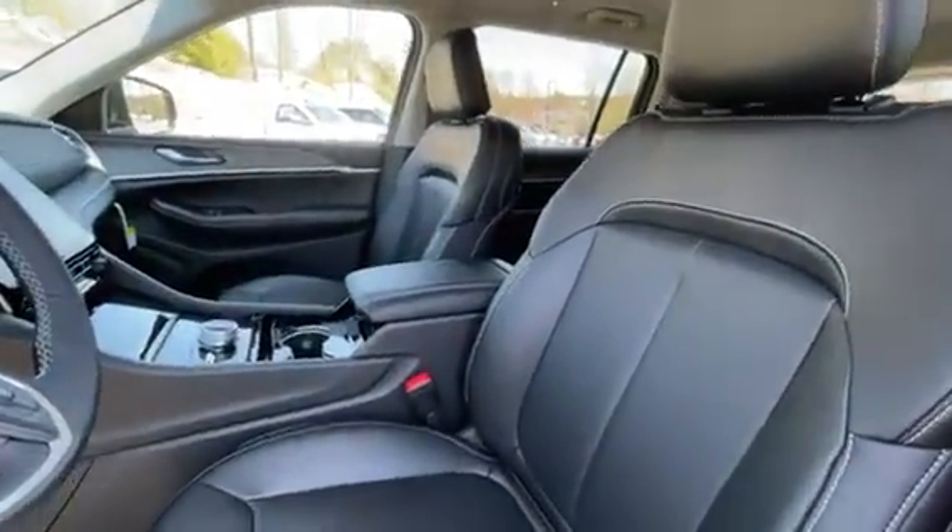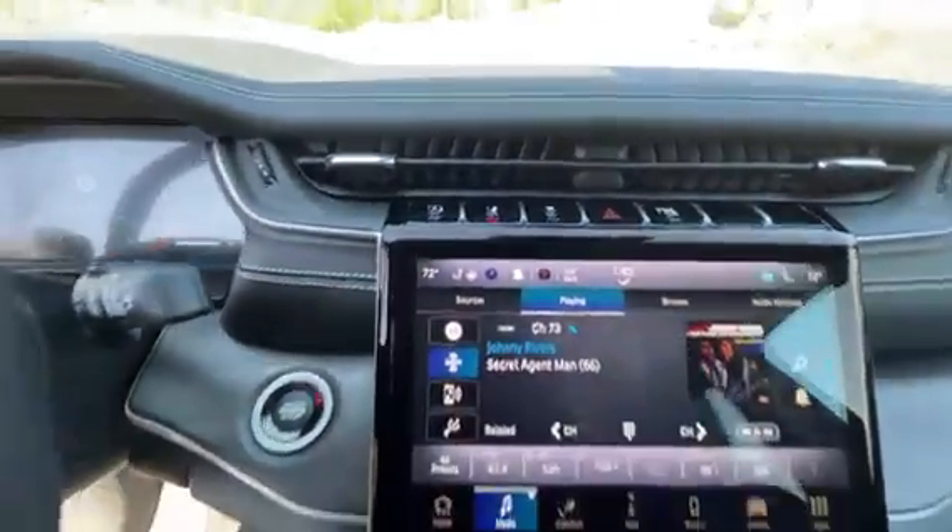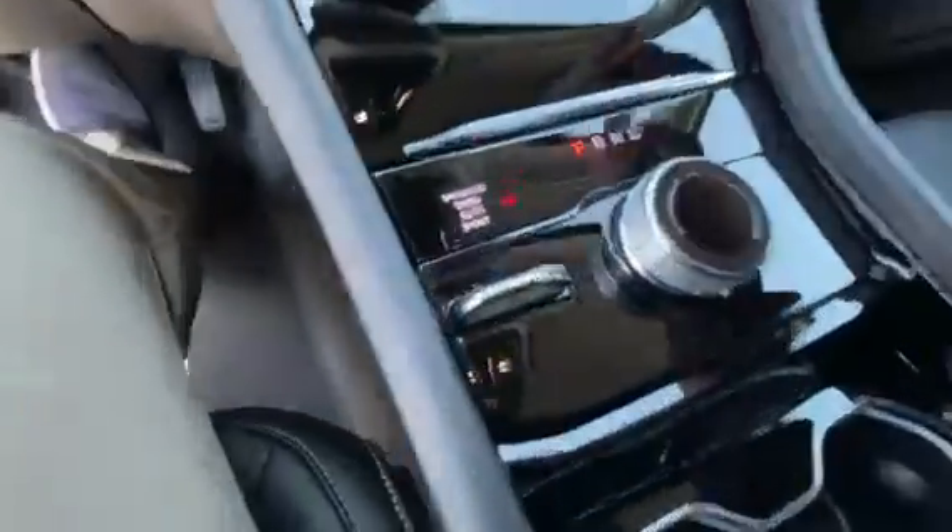Full power leather seats, automatic headlights, push to start, and all your safety controls up top. Nice big touchscreen in here, paddle shifters if you're feeling sporty, and a nice digital display.